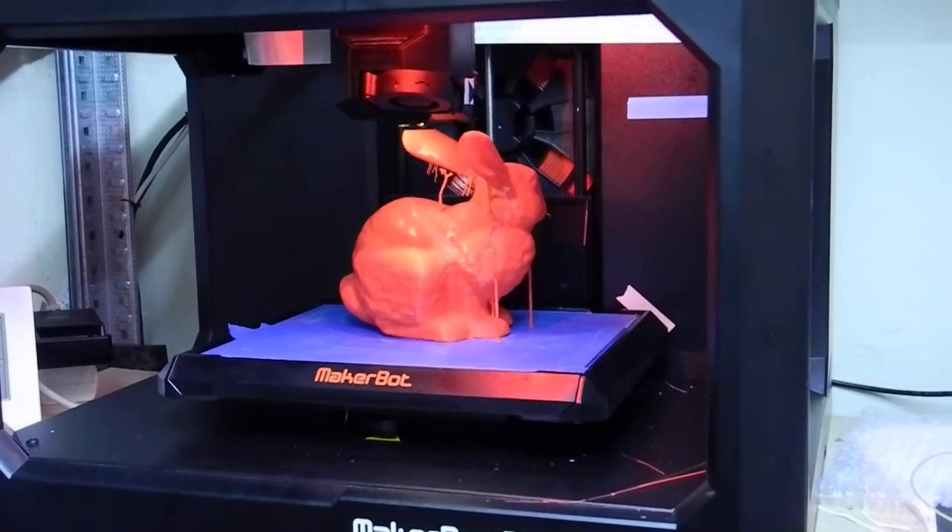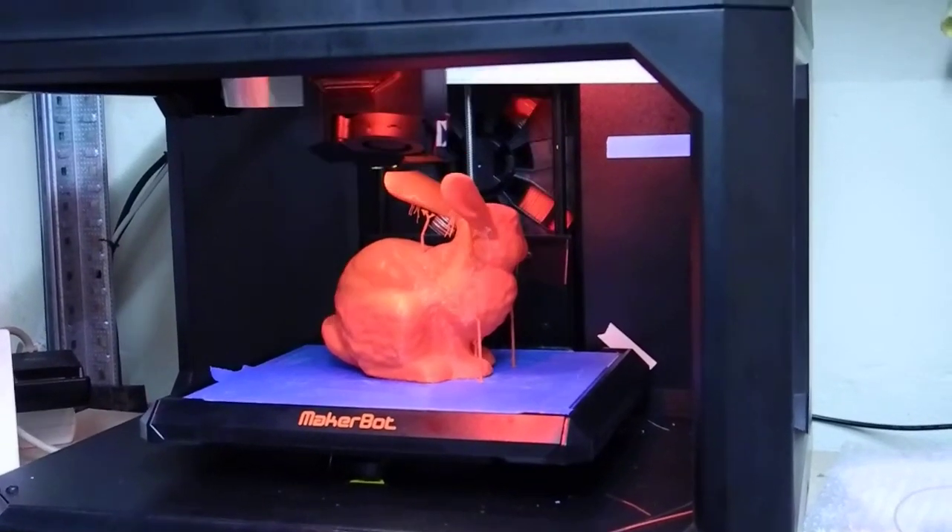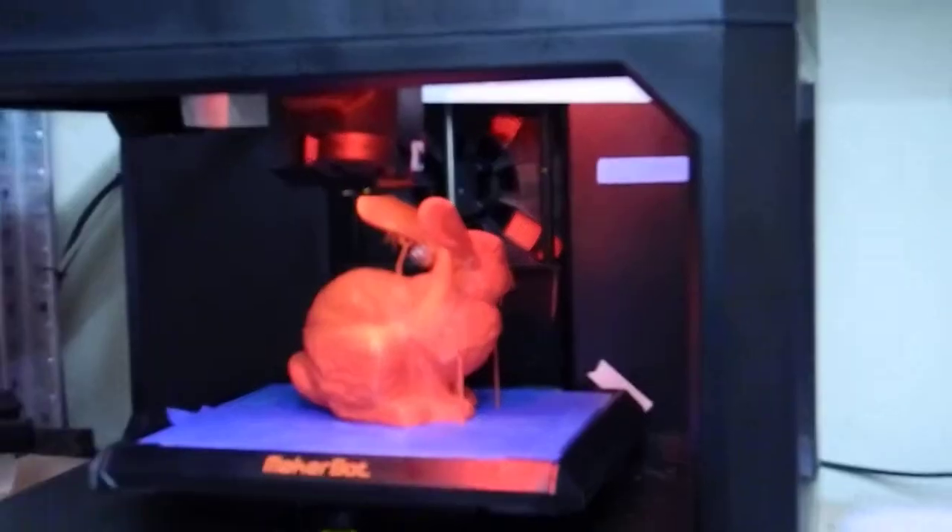Let's see if it finishes. I did have a little issue — one of the supports fell off on the ear, but I think it printed quite okay anyway.